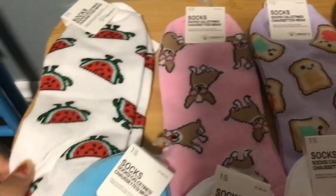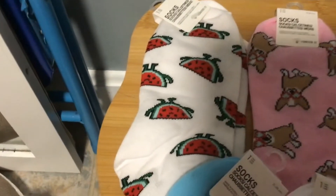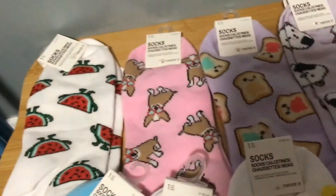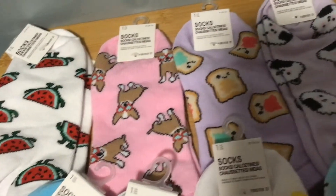So like these, they have like a watermelon and they have hands. These are like little dog chihuahuas with sunglasses. They're very cute.